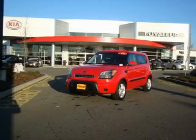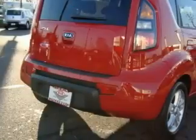This is a brand new 2010 Kia Soul. Space, utility, and fun in one unique package.